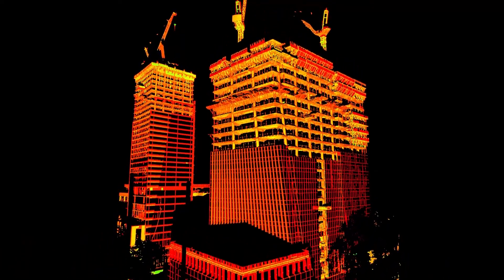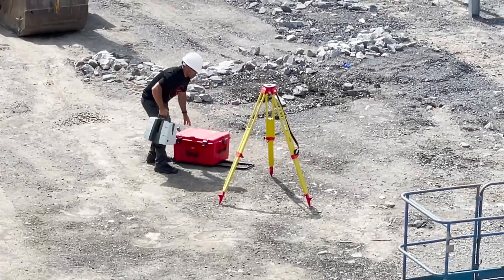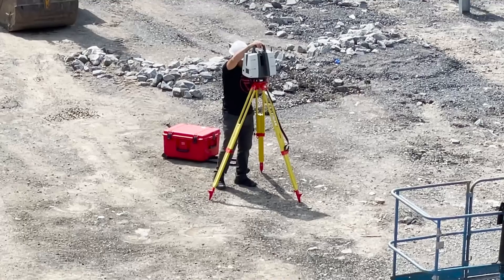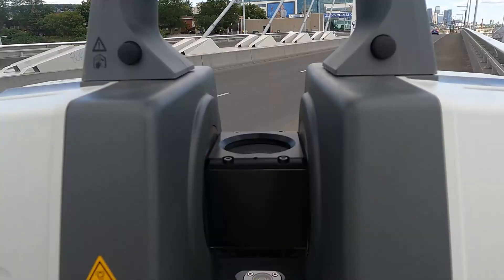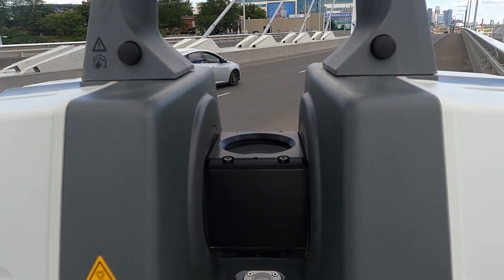There is no need to shut down a construction site, block traffic, or climb tall structures when you can simply scan from a safe distance with your P-Series scanner. You can't go wrong with a P-Series scanner, as the incredible ranges and accuracy that these scanners offer are unparalleled. Each scanner is also equipped with a camera that takes high-definition photos for overlaying on your scans.